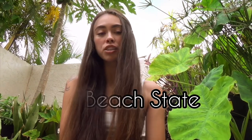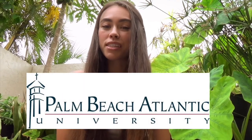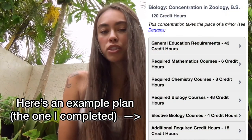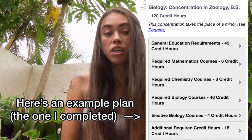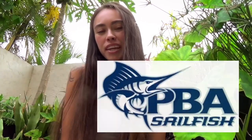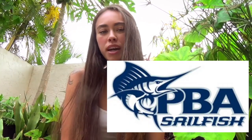I did my associate's degree at Palm Beach State College in Florida and then transferred to Palm Beach Atlantic University in West Palm Beach, Florida. Keep in mind the program you take is going to depend on what school you're going to. The school I went to was a private Christian college, so there were some required classes outside of my program.